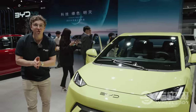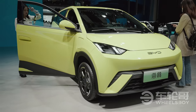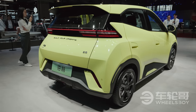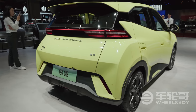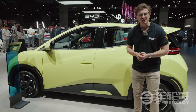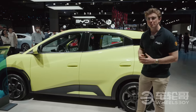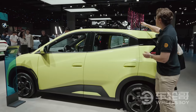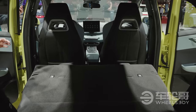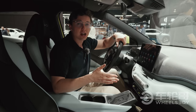First the Dolphin, then the Seal, and now the Seagull. BYD's menagerie of ocean animals has increased by one. This diminutive little city car is going to be joining the BYD lineup as its smallest and most affordable model. The Seagull measures a scant 3.78 meters in length. That kind of helps to explain the proportions, which to me at least look like a plus-size remote-control car — I almost expect an antenna to sprout out of the roof.